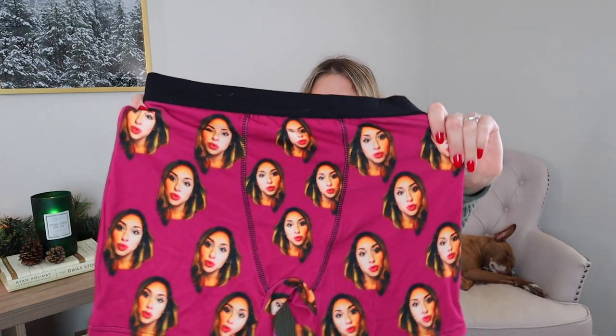This is such a fun one for a boyfriend, husband, or fiancé — personalized boxers. I got these for Tim a while ago and just had my face printed all over them. Kind of weird, but kind of awesome and adorable — it's like he has me with him all day. You could also do socks, or get a shirt with your face on it for somebody — that would be really cool.